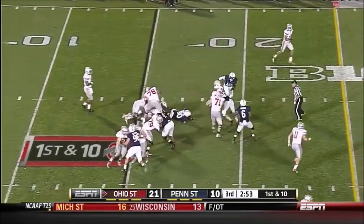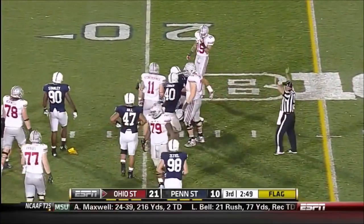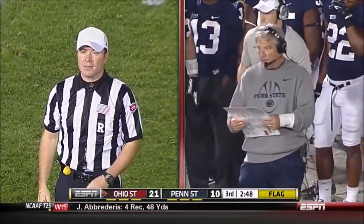On first and ten, Hyde with a flag thrown. Personal foul, face mask, defense number 90, 15-yard penalty — automatic first down.